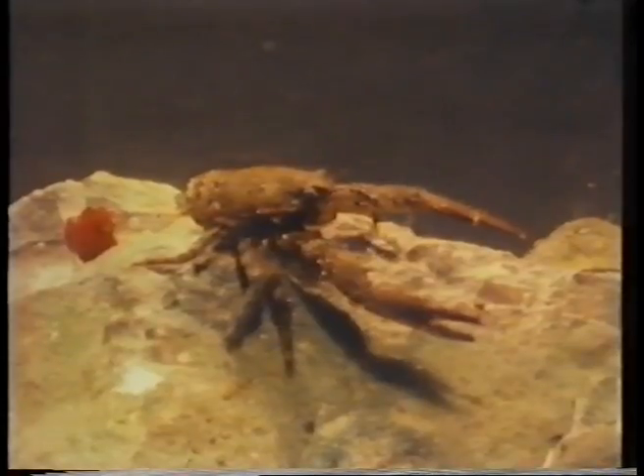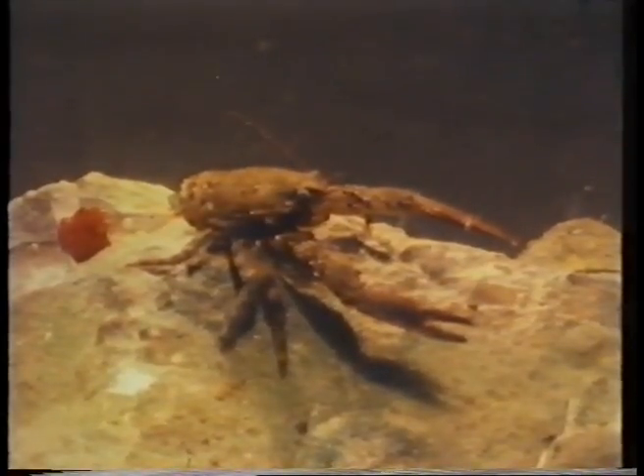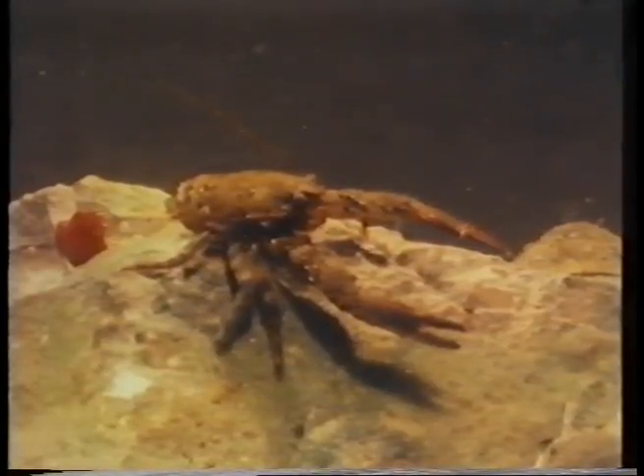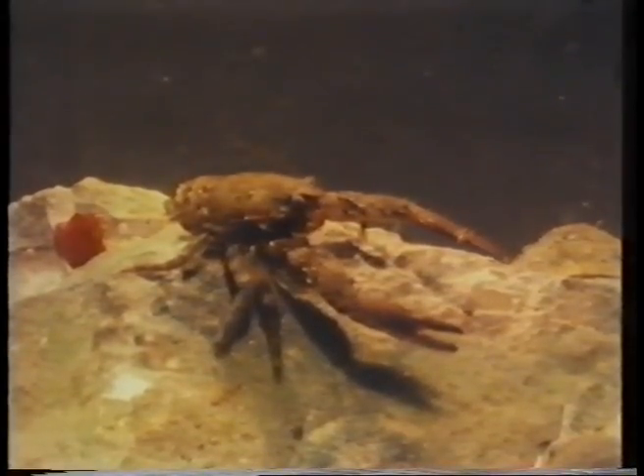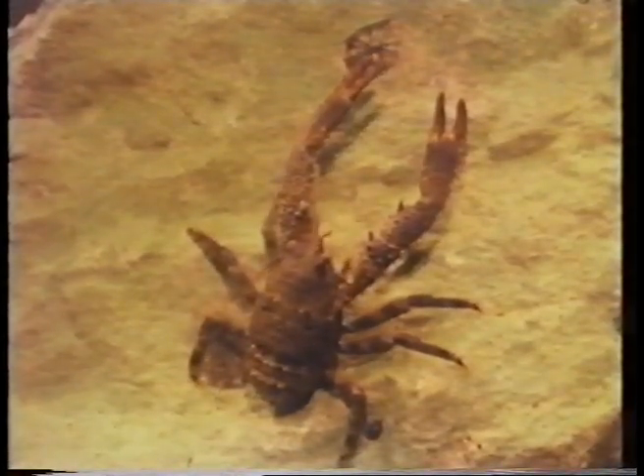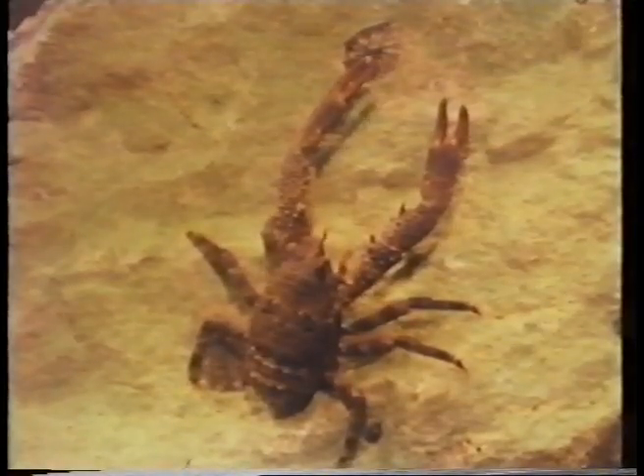This is a lobster. In fact, it's called a squat lobster because it's very short — it's about as long as a match. It's putting food in its mouth. It has very long claws, so it can reach out a long way to catch its food.